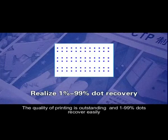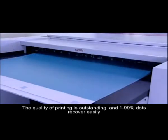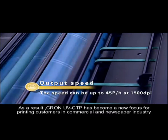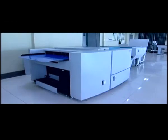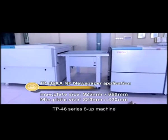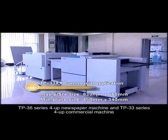The quality of printing is outstanding, and 1–99% dots recover easily. The bottleneck of speed is broken through. As a result, Cron UV CTP has become a new focus for printing customers in the commercial and newspaper industry. Cron Thermal CTP has three types: the TP46 series 8-UP machine, the TP36 series 4-UP newspaper machine, and the TP33 series 4-UP commercial machine.